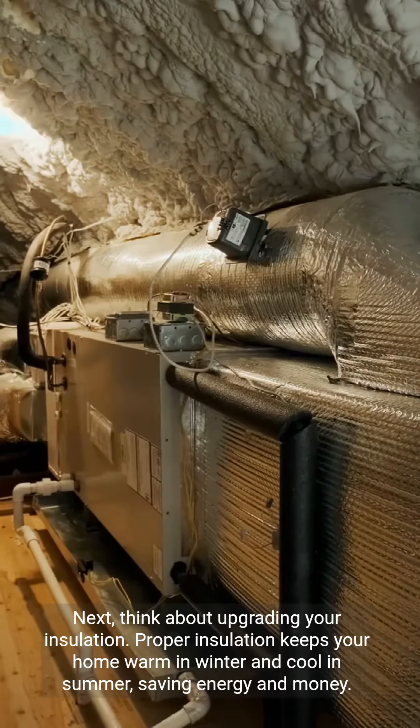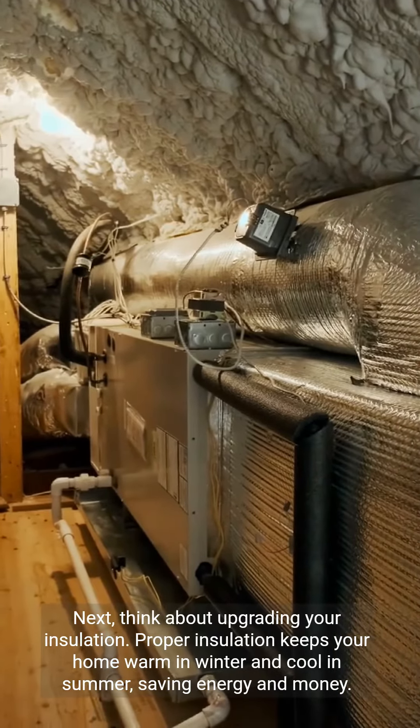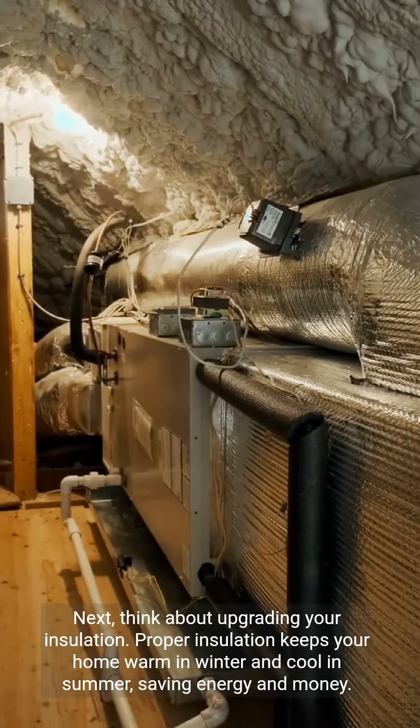Next, think about upgrading your insulation. Proper insulation keeps your home warm in winter and cool in summer, saving energy and money.